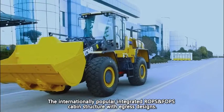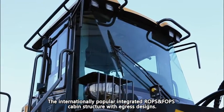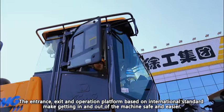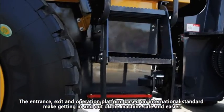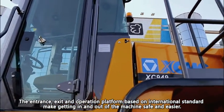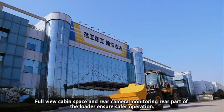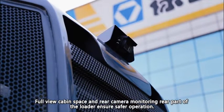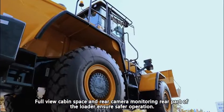The internationally popular integrated ROPS and FOPS cabin structure with egress designs. The entrance, exit, and operation platform based on international standards make getting in and out of the machine safe and easier. Full-view cabin space and rear camera monitoring the rear part of the loader ensure safer operation.